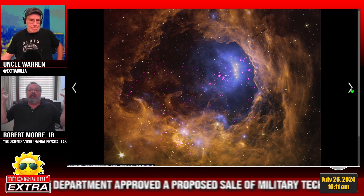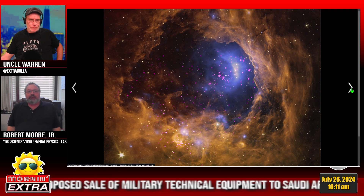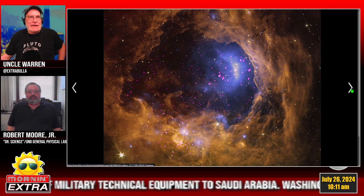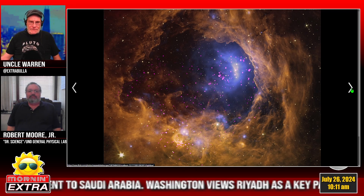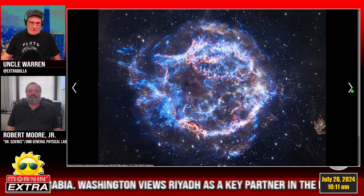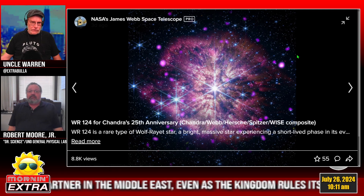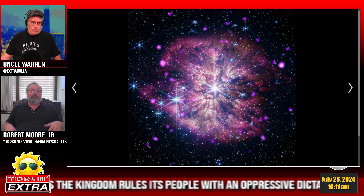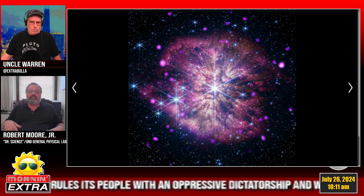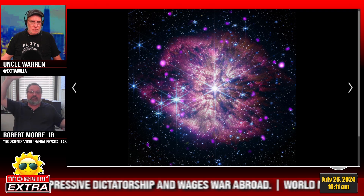Those bright blue stars are blowing away the rest of the nebula with their stellar winds, so the nebula will clear away and be blown apart by those stars in the center. This next image is WR 124 — a Wolf-Rayet star. Wolf-Rayet stars are old, very unstable stars blowing off a lot of material. You can see the bright massive star in the center with all the material it has blown out and lit up, beautifully visible in the infrared.